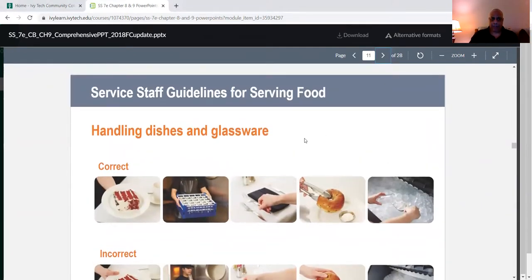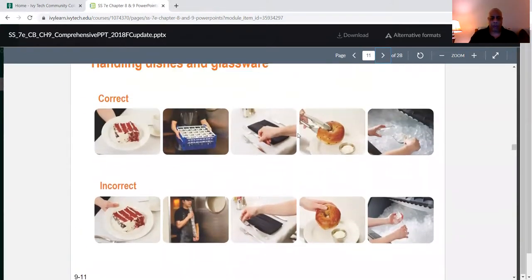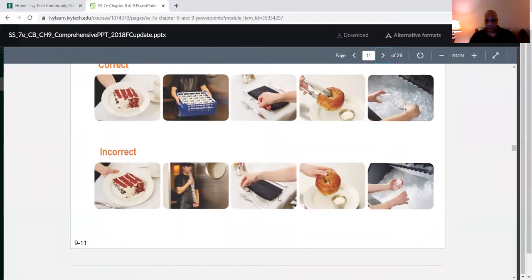Staff guidelines for serving food — this covers front of the house staff. When handling dishes, put your hand at the bottom of the plate. Glass trays are grabbed from the ends. Here's the correct way to pick up a donut. For ice, that's the correct way. The incorrect way includes stacking glasses, picking up a bagel or donut with your hands, and dipping a glass in ice. Don't do that.